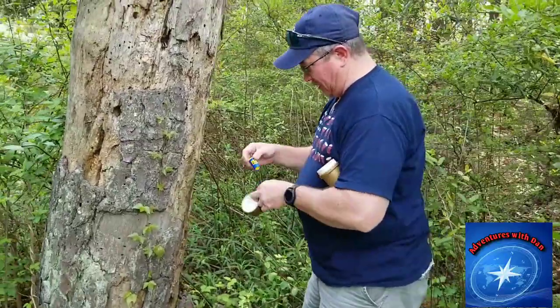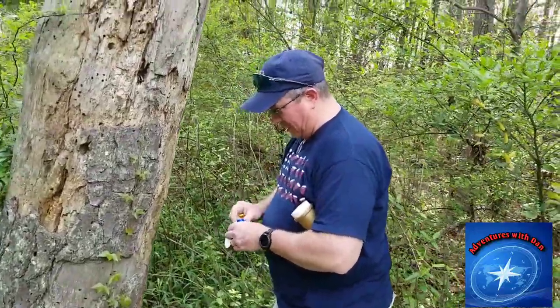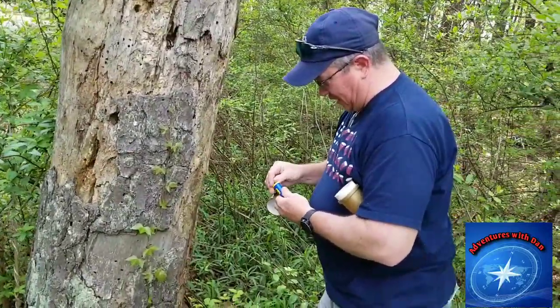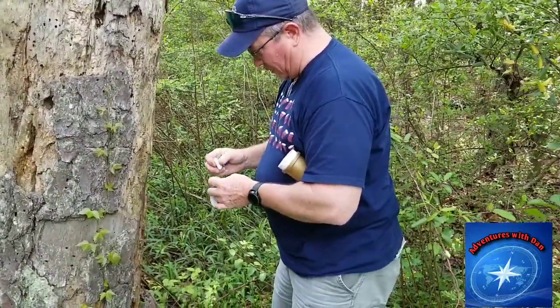We are going to quickly sign this one and I think we are going to end our day. Alright folks, I hope you guys liked those unique caches. If you haven't seen my videos before, please subscribe. Thanks for watching and I will see you out there.